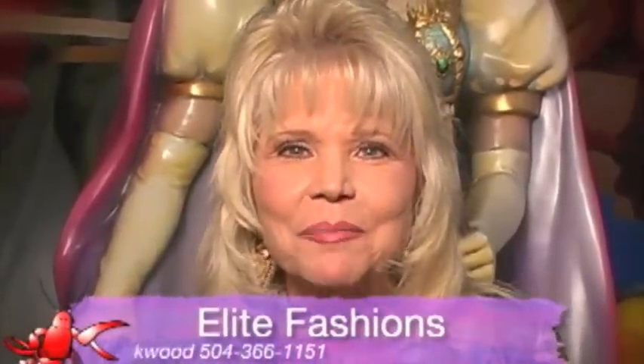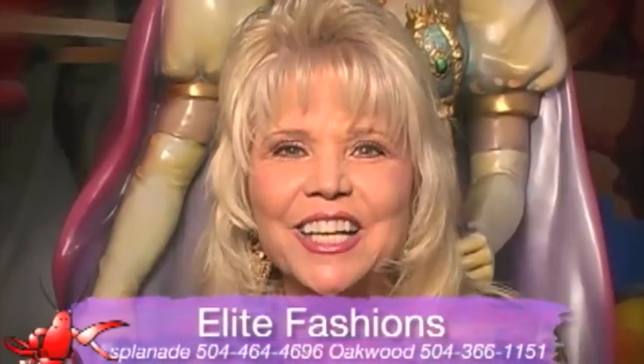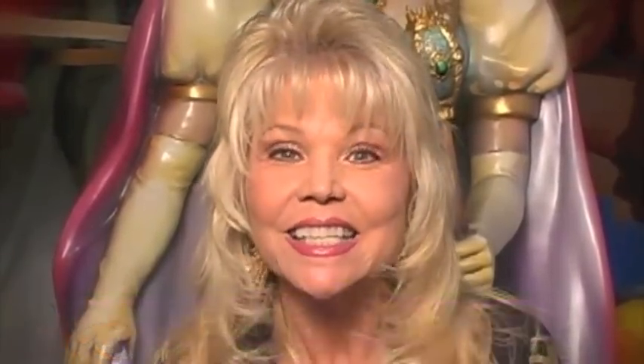I want to thank Peter Tandon and Elite Fashions and the Hornets Honeybees. And Bobby, thank you so much. And don't forget Elite Fashions — your one-stop shop for party fashions in Oakwood Mall and Esplanade. See you at Mardi Gras!